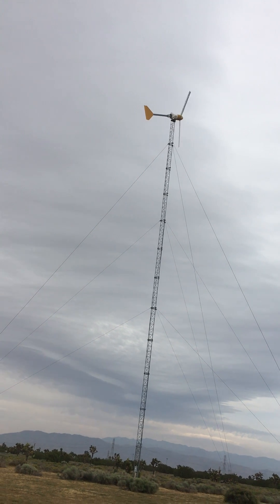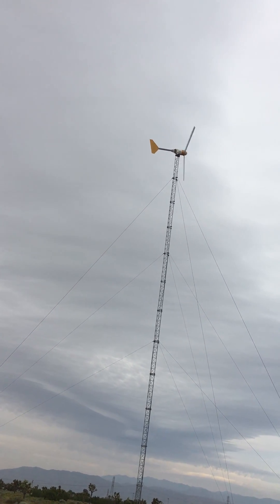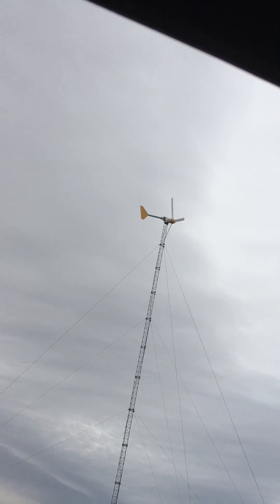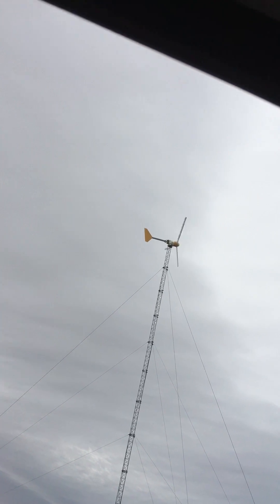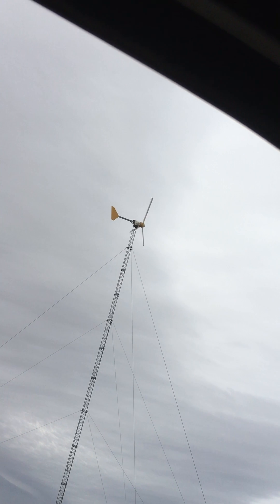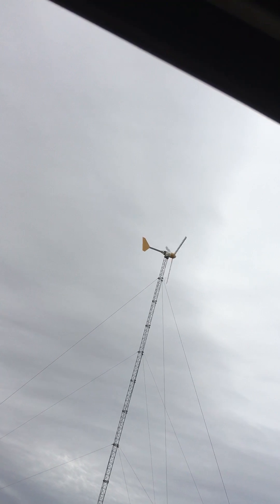That noise is probably caused by a loose piece of tape, if you can believe that. Those blades are going 160 miles an hour, and a loose piece of tape sounds like a freight train. It would cost over $1,000 to fix because you have to call in a crane and the local installer. You lower the turbine, peel off the tape, and put on a new piece.